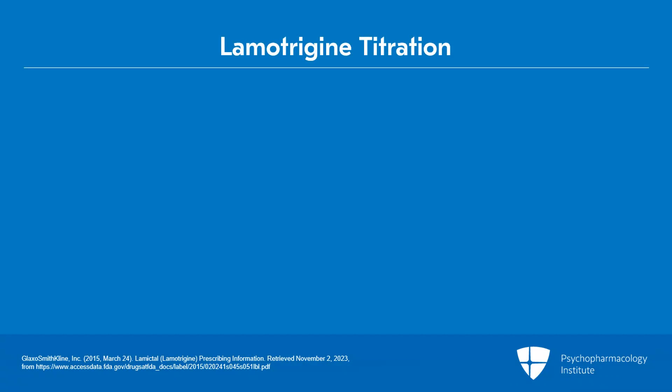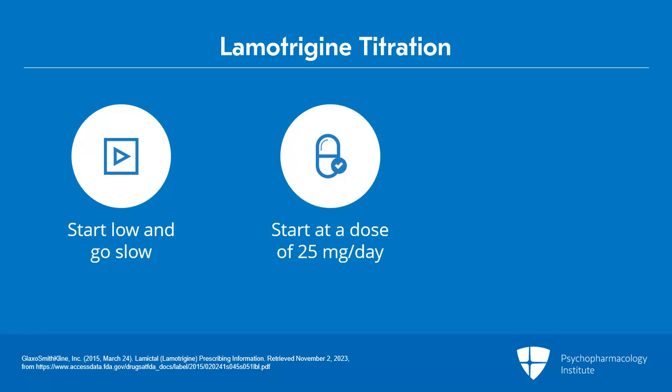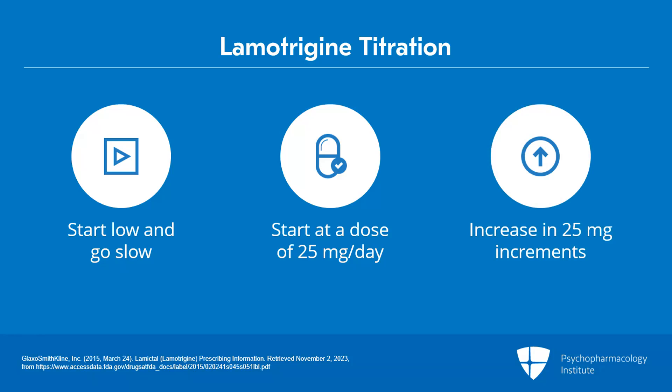The titration schedule for lamotrigine is really important, and the mantra we want to remember is to start low and go slow. Generally when you're titrating lamotrigine, you want to start at a dose of 25 mg daily and increase in 25 mg increments, at least at the beginning.